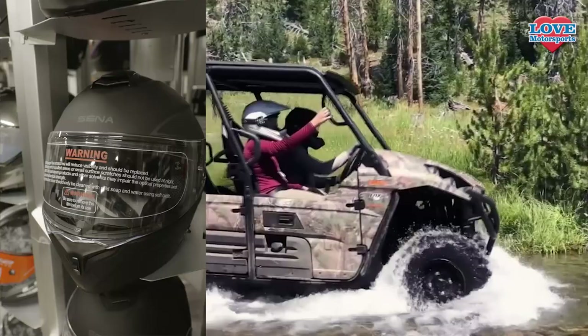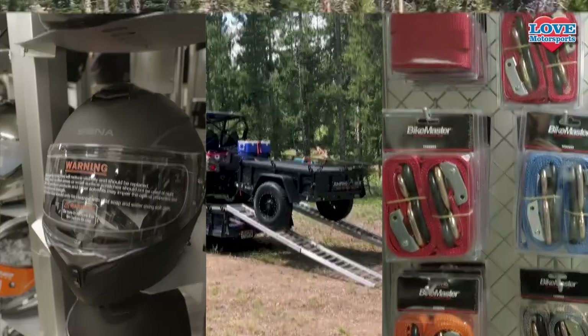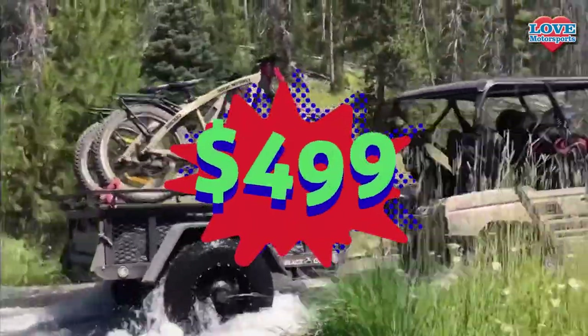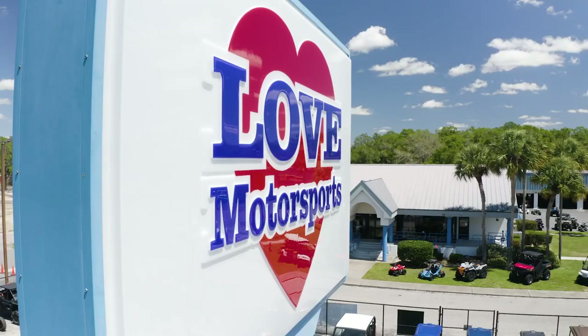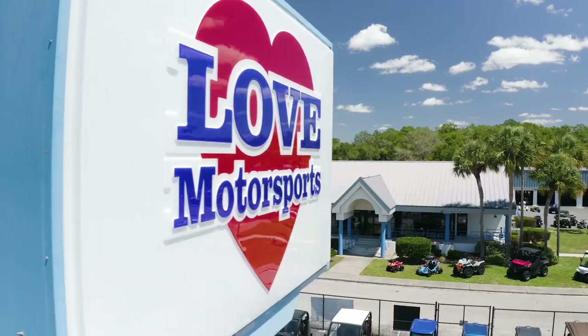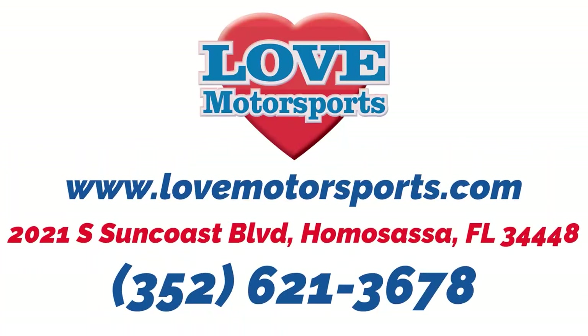All from just $4.99 a month, and for a limited time we'll even throw in a youth ATV or dirt bike. For more information, check us out at lovemotorsports.com or call us.